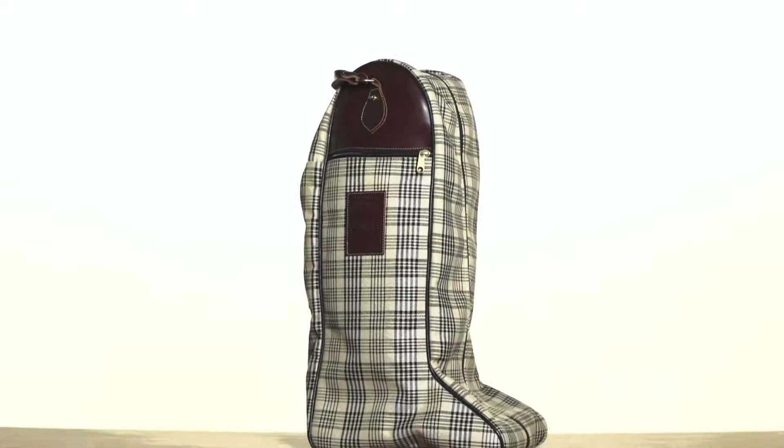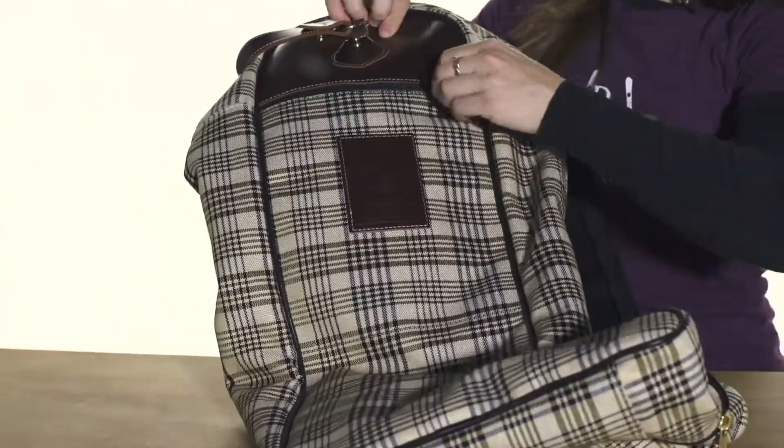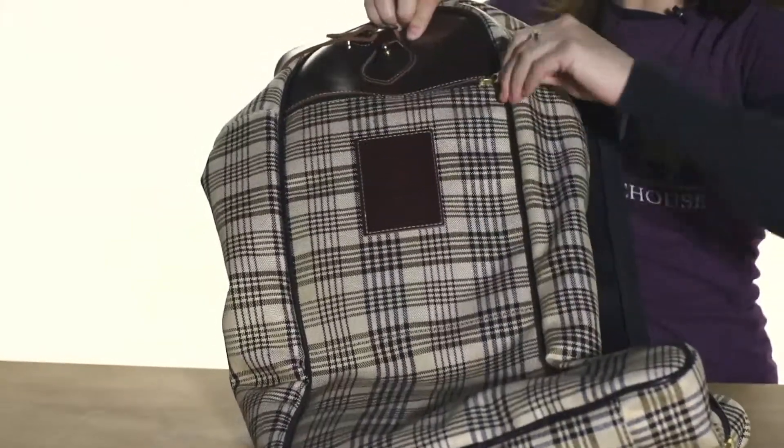Next, we have the tall boot bag. The tall boot bag is fleece lined on the inside, so it's going to keep your boots not only protected, but it might even buff them a little bit. Another nice feature is the pocket on the outside, perfect for carrying your socks or gloves on show day.